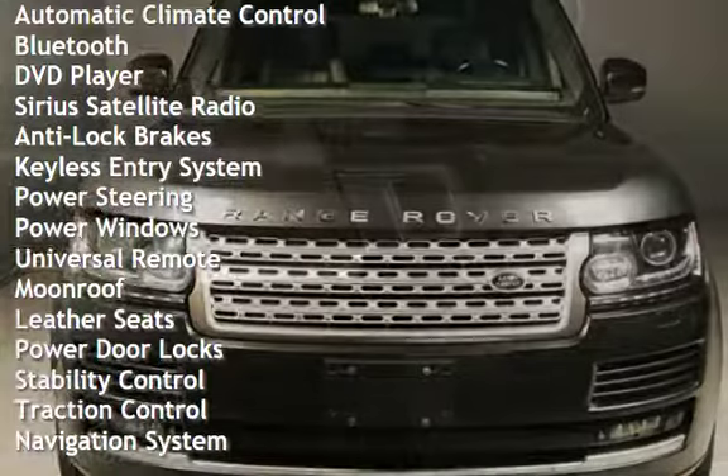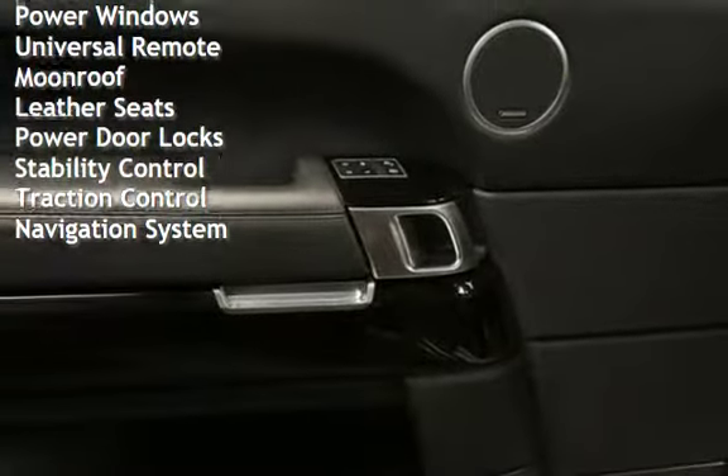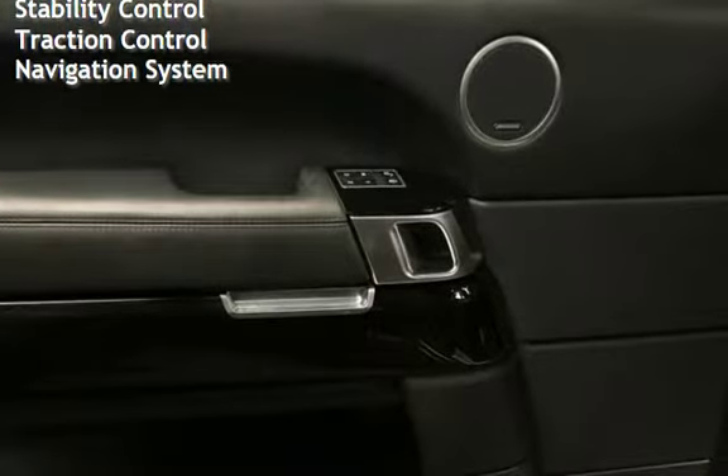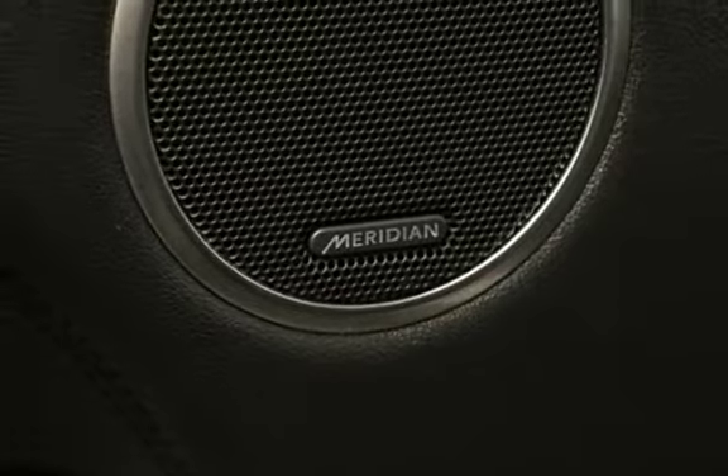Anti-Lock Brakes, Keyless Entry, Power Steering, Power Windows, Universal Remote, Moon Roof, Leather Seats, Power Door Locks, Stability Control, Traction Control, and Navigation System.